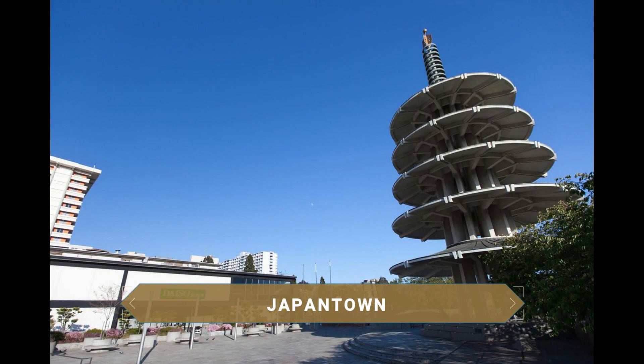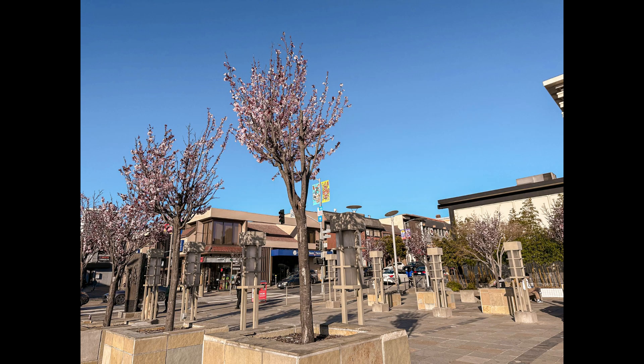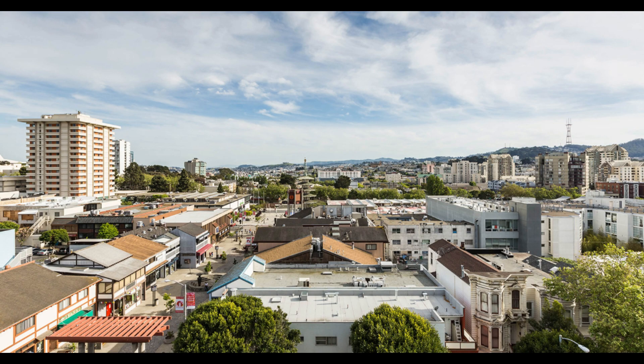Japantown is the oldest and largest Japanese neighborhood in the entire United States. Although the Japanese settled in this area of the city more than 150 years ago, embellishing it with temples and other buildings, they suffered years of mistreatment due to the outbreak of World War II, which ended with their expulsion in 1942. Today the community lives in harmony and the neighborhood has several tourist attractions, including a five-story pagoda, the Peace Plaza and the Japan Center, a shopping mall with Japanese shops and restaurants.